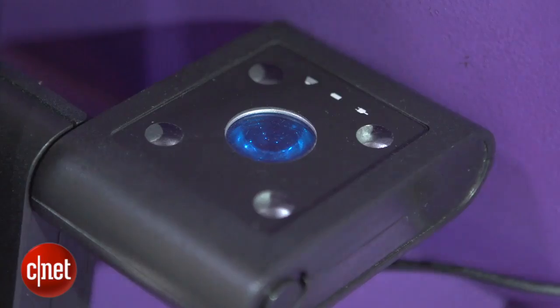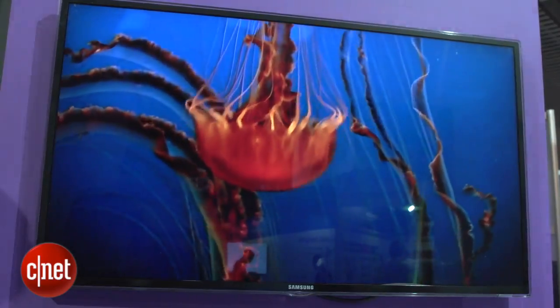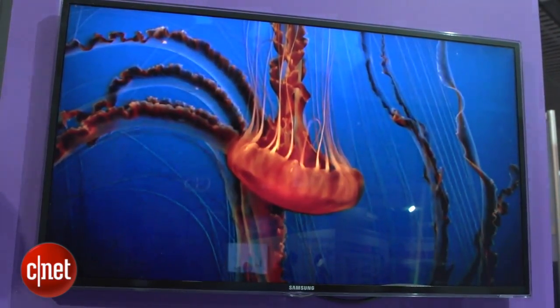Here you can see we are streaming a video from this light bulb onto this television. The proof of that comes when I put my hand over the receiver and stop that light from getting through, and that will actually prevent the streaming from happening. You can see behind me it's now frozen up.